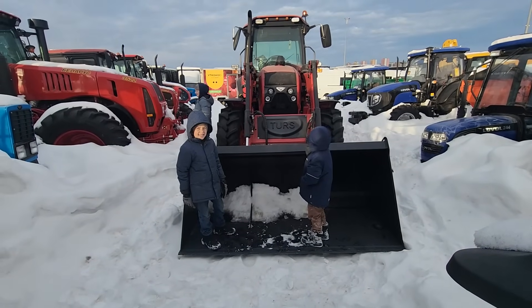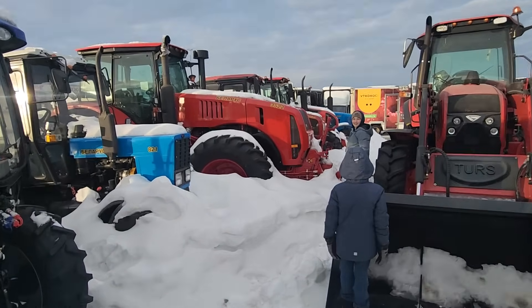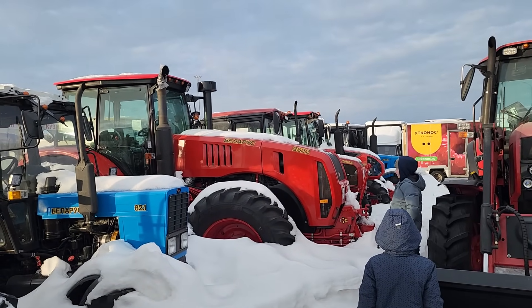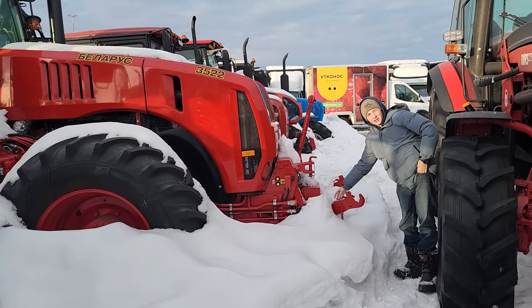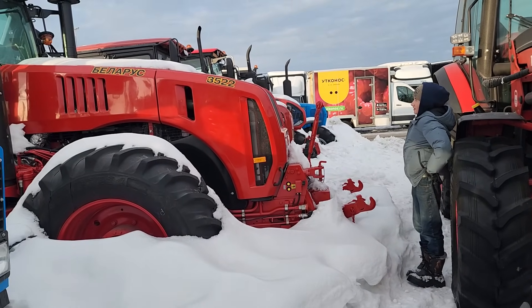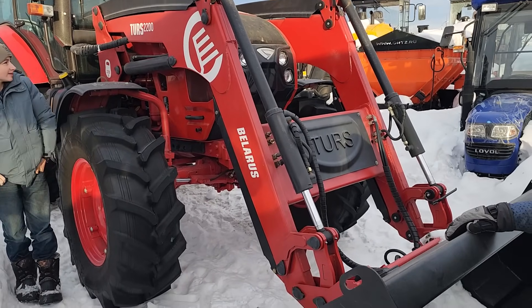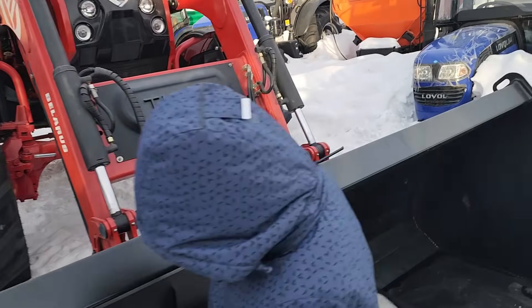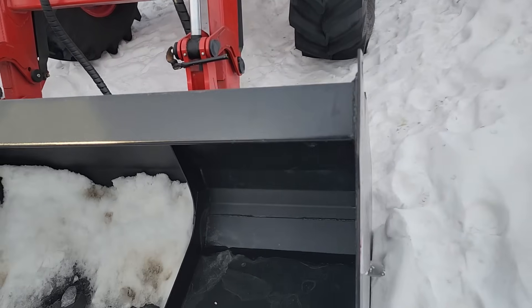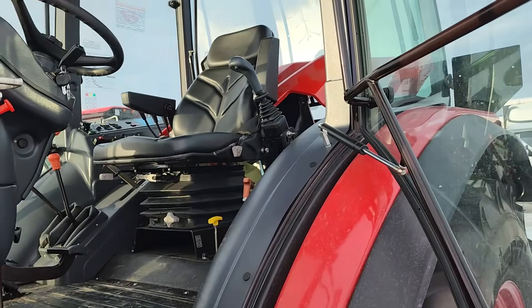There's a biggie — 350 horse tractor. Look at the size of the nose on that thing — reminds me of the Magnum, the nose sticks out so far. I don't know if we'll ever get around to needing something that big. It's got its own loader — there's a Stoll loader, or they may make their own. It's a big bucket. This place has got a bunch of stuff open, which is nice.